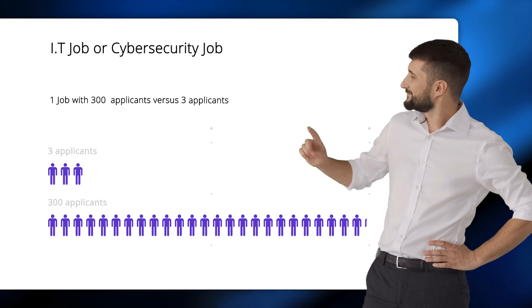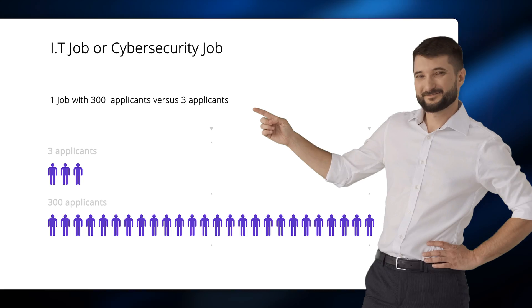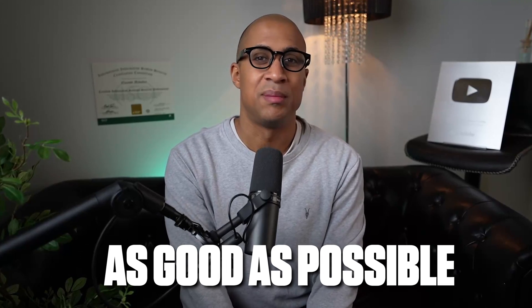Just imagine applying to a job that has 300 applicants versus a job that only has three applicants. Before you start applying, I highly recommend you make sure your resume is as good as it can possibly be.